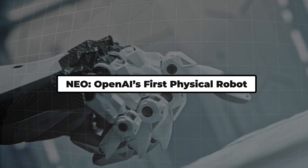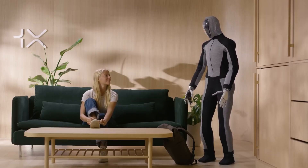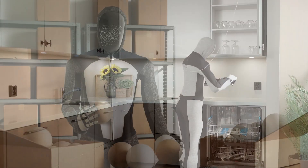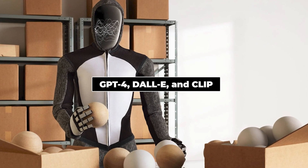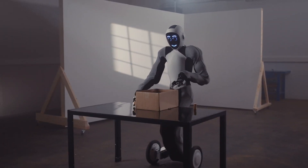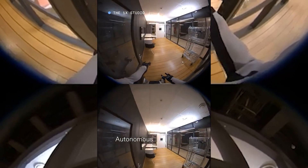Neo, OpenAI's first physical robot. While Ameca is making waves in expressive AI, OpenAI is taking a different approach with their first physical robot, Neo. Designed to look like a futuristic astronaut, Neo is powered by some of the most advanced AI systems out there, including GPT-4, DALL·E, and CLIP. What makes Neo special is its versatility — it can swap out parts depending on the task at hand, from wheels for mobility to different gripping tools for manipulation.